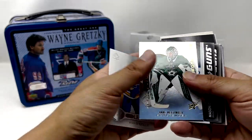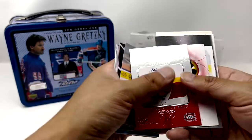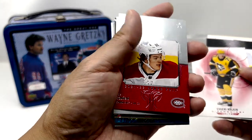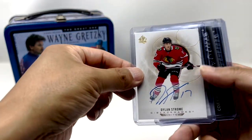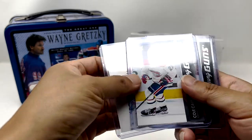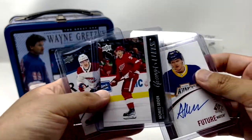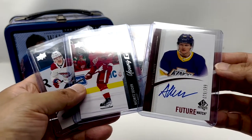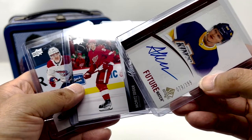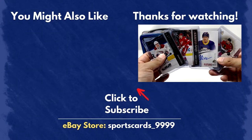Recapping here — pretty decent box, or three boxes. Usual suspects: Caulfield here, maybe a little sign of what's to come. But the real good ones: Dylan Strom auto, Cole Caulfield, Orit Cider, and Arthur Kaliev FutureWatch Auto, numbered to 399. Thanks for watching, and see you in the next video.